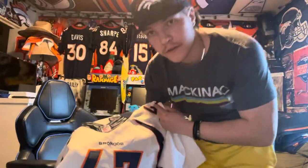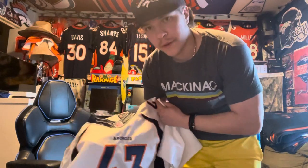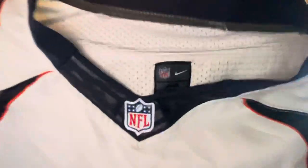Yeah, 43 — I love TJ Ward. He's one of the dogs on our Super Bowl winning team. He was a great player, a hard hitter, he was fun to watch. Number 43, Broncos, NFL logo.